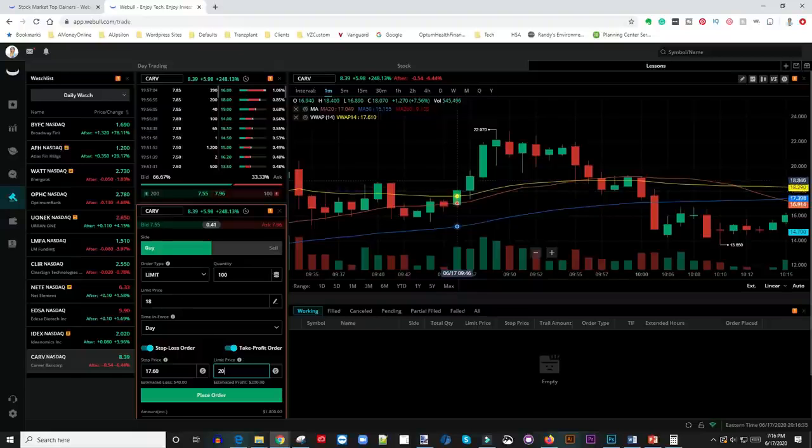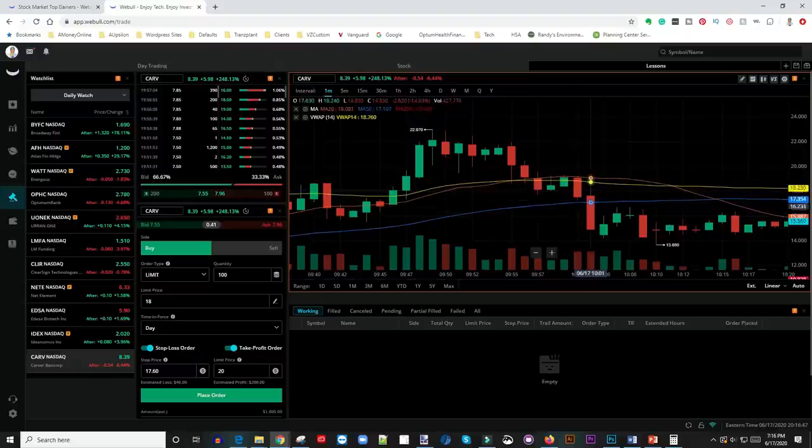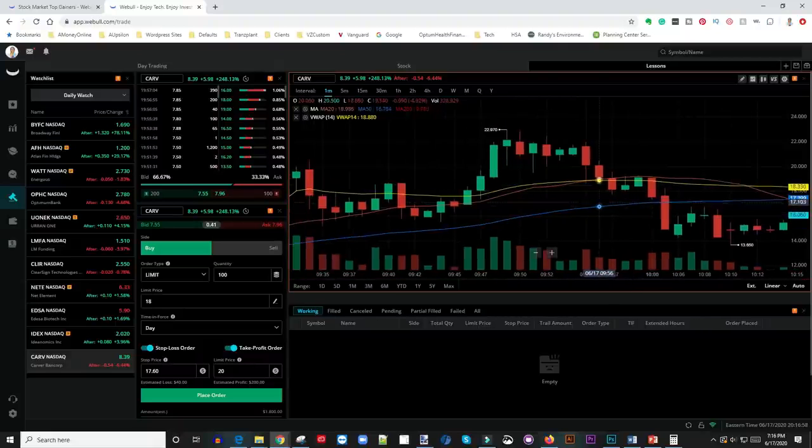In some cases I go in and it doesn't go as planned — the stock gets rejection, starts to pull back, and I'm out $40. But if I didn't have a stop-loss it could be much worse. You can see right here how quickly this thing drops from $19 down to $15 and some change. With your stop-loss set to lose just $40, it kicks you out at just $40. That is how I simply do it.